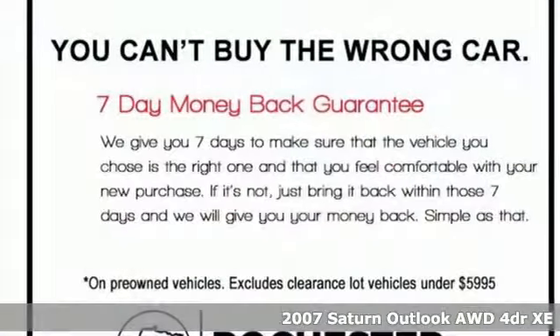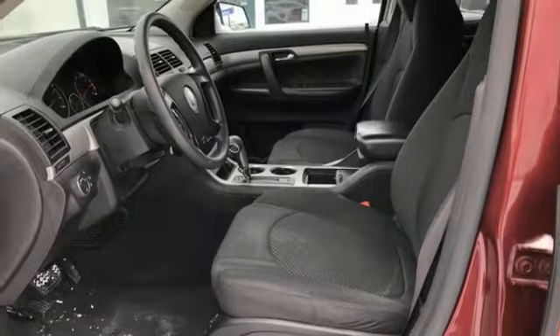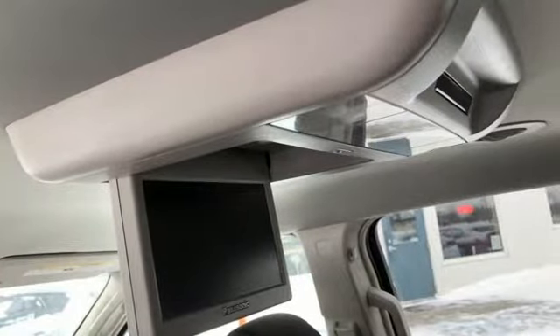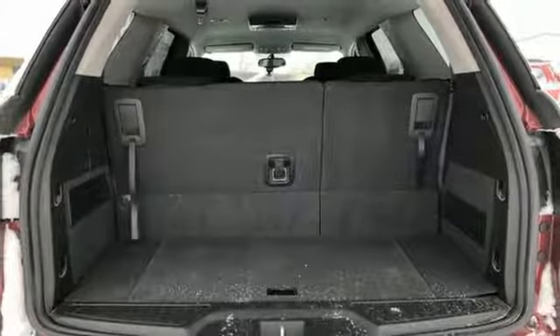Features include entertainment system with DVD, remote engine start, dual zone climate control, AC power outlet, manual tilting steering column, V6 engine, aluminum wheels, gas pressurized shocks, and power heated mirrors.